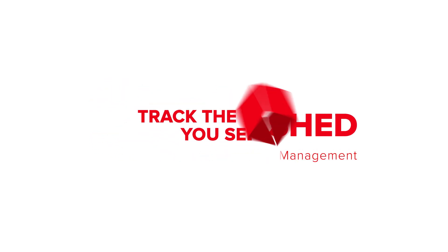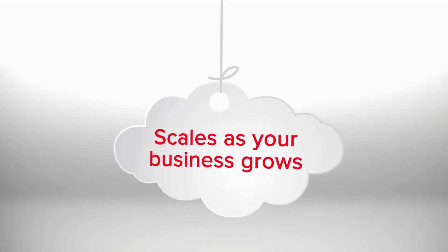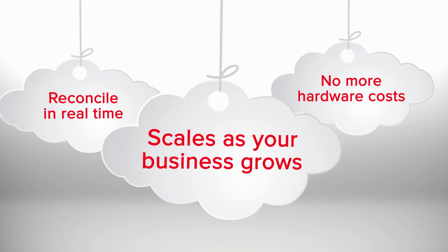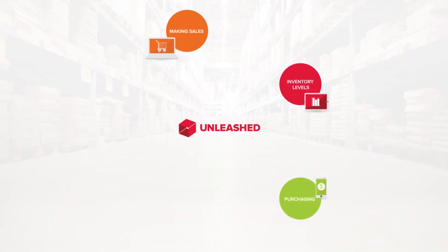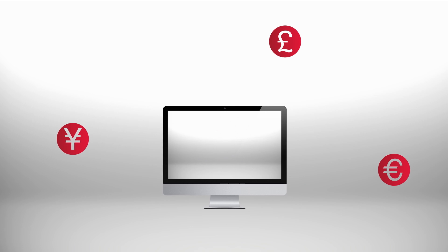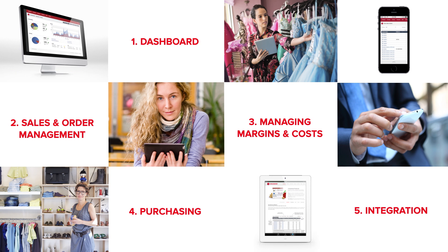Unleashed helps you keep track of the things you sell, with cloud-based inventory management software that was built to make life easier, reduce errors and save you time so you can get on with business. Unleashed lets you stay on top of the flow of sales and orders, manage purchasing and understand the true cost of doing business — all this across different currencies, different channels to market and the life cycle of your goods. Let's look at some of the features we think you will love.